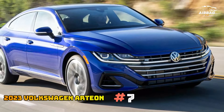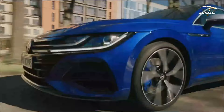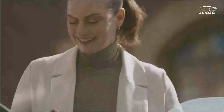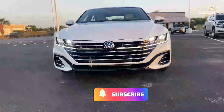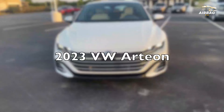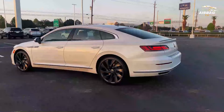7. 2023 Volkswagen Arteon. The Arteon is a super-stylish sedan with a comfortable interior and ample cargo space, but the cabin quality doesn't match the price. Front seat passengers can enjoy soft, deep seating and good visibility, but taller adults may feel squashed in the back.